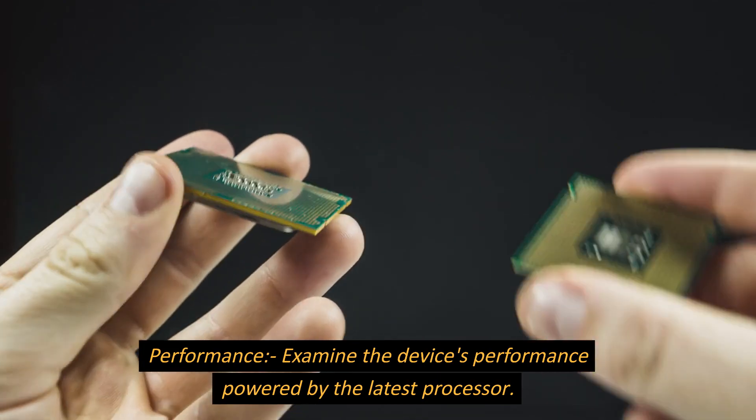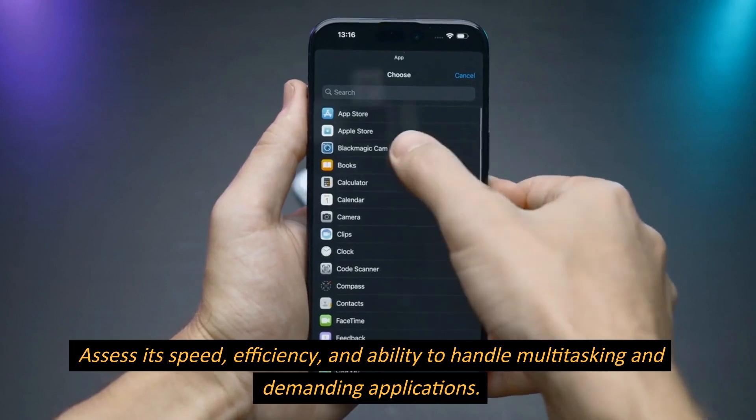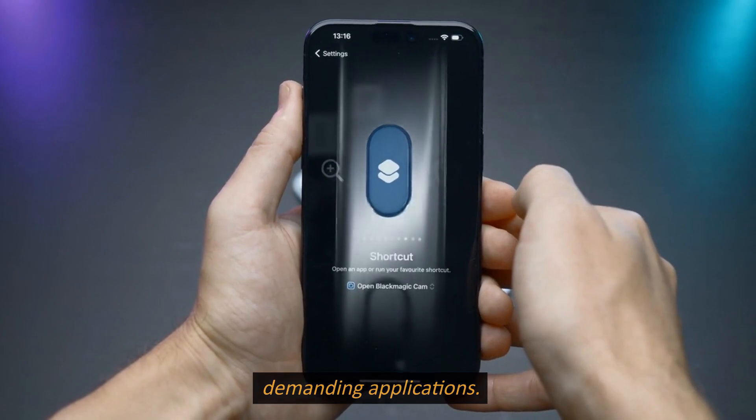Performance. Examine the device's performance powered by the latest processor. Assess its speed, efficiency, and ability to handle multitasking and demanding applications.